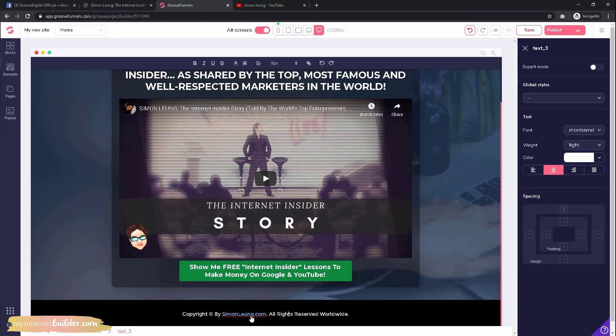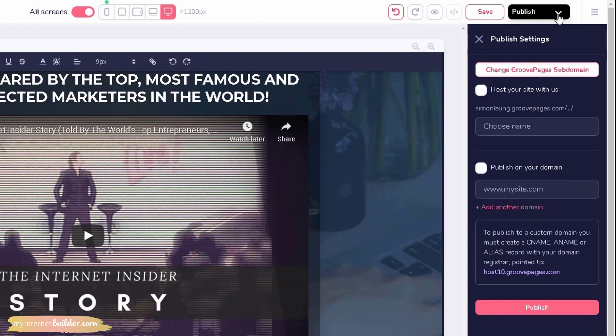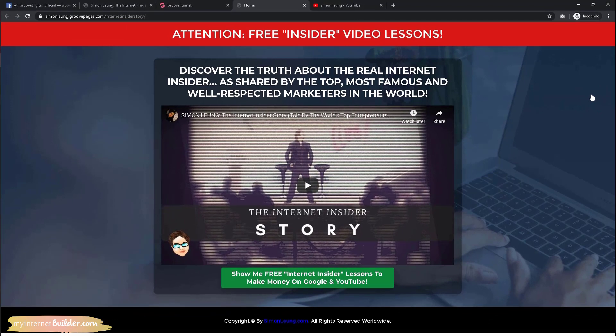You are now done and ready to publish your site. Click the red 'Publish' button on the top right corner. You will be able to choose whether to publish it onto the GroovePages server or on your own domain. I'm going to choose 'Host your site with us.' If you haven't already set up your subdomain, you will be prompted to do so. You can change your subdomain anytime. Give your new page a name and click 'Publish.' Content saved — your site is live. Click the link to see your site live.